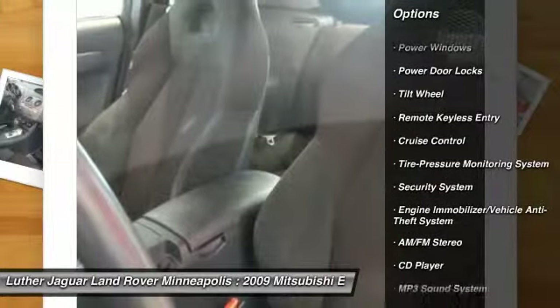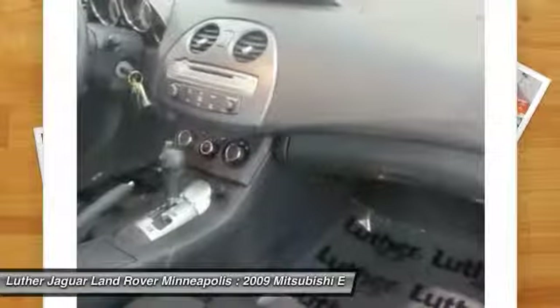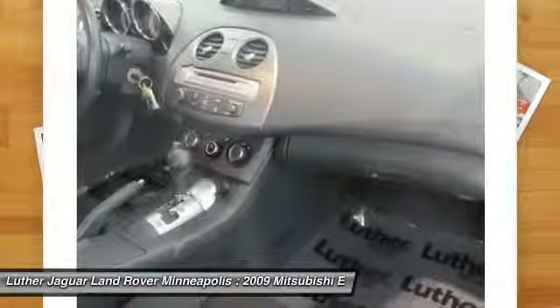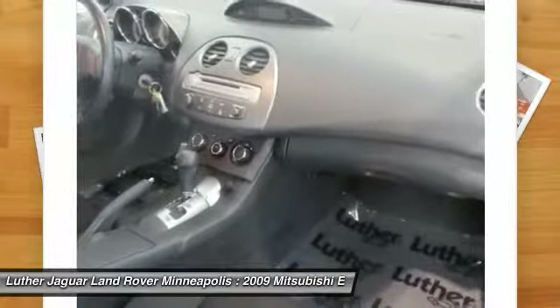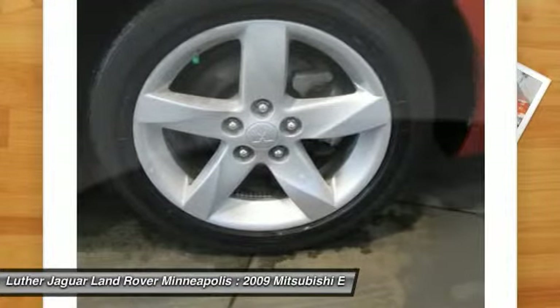Anti-lock braking system, front air conditioning, power steering, aluminum wheels, cruise control, floor mats, AM FM stereo radio, rear defrost, front wheel drive, MP3 playback stereo.